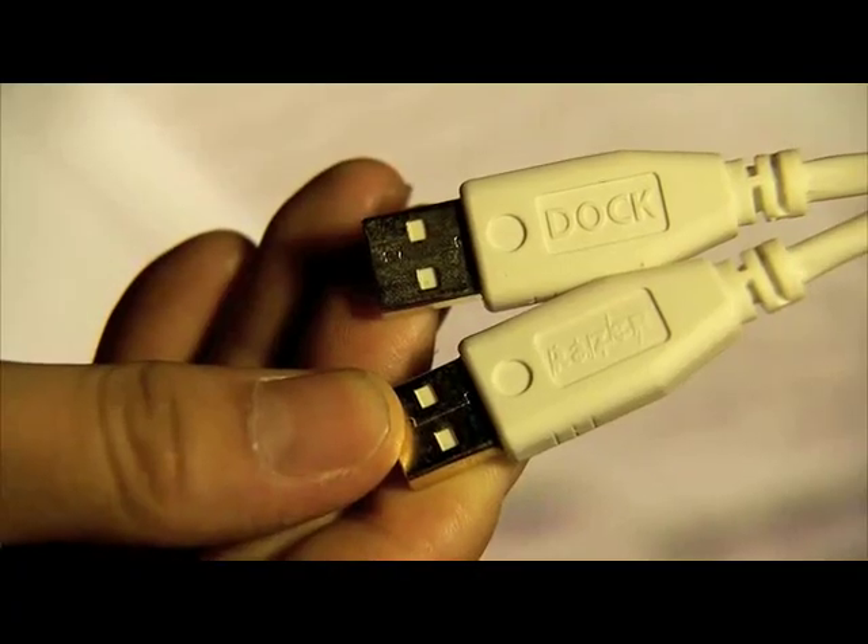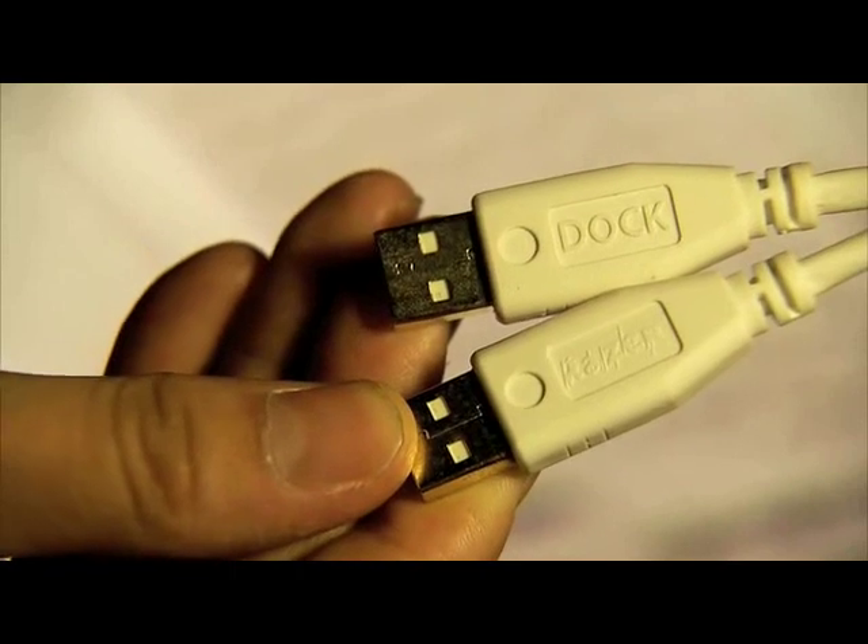Great stuff. It's so powerful it even needs two USB ports to plug its cables into — although actually it just needs one, except when you want to sync your iPod, then you need two.